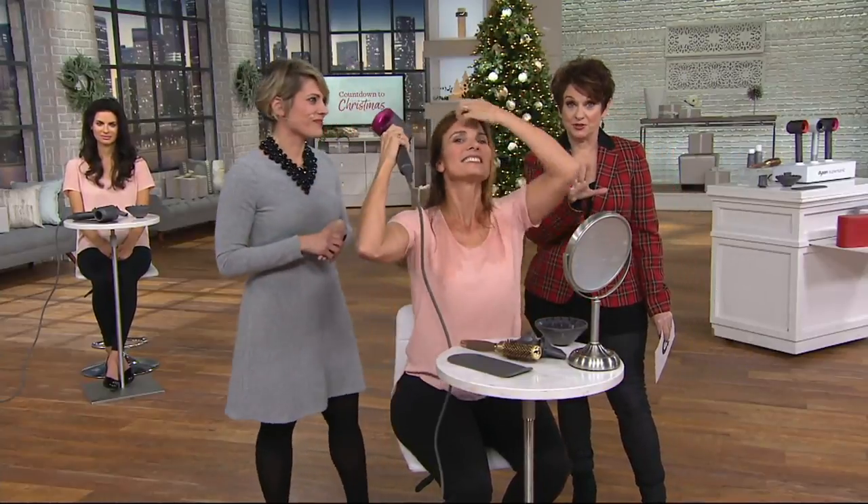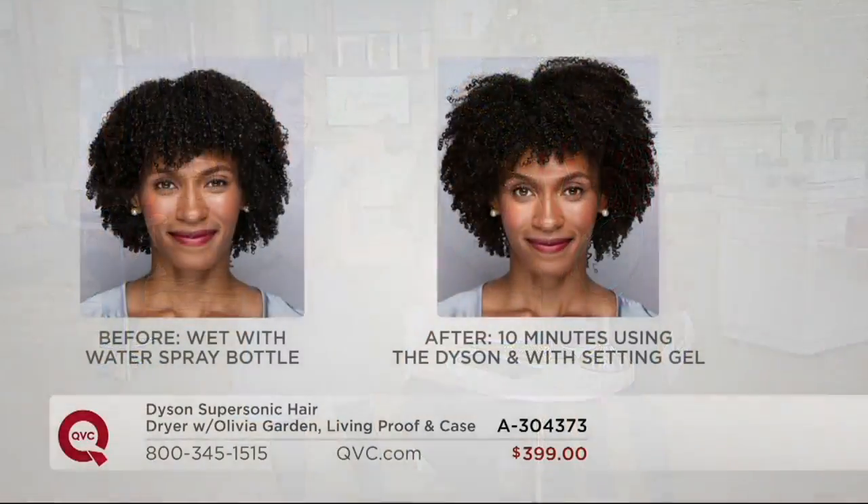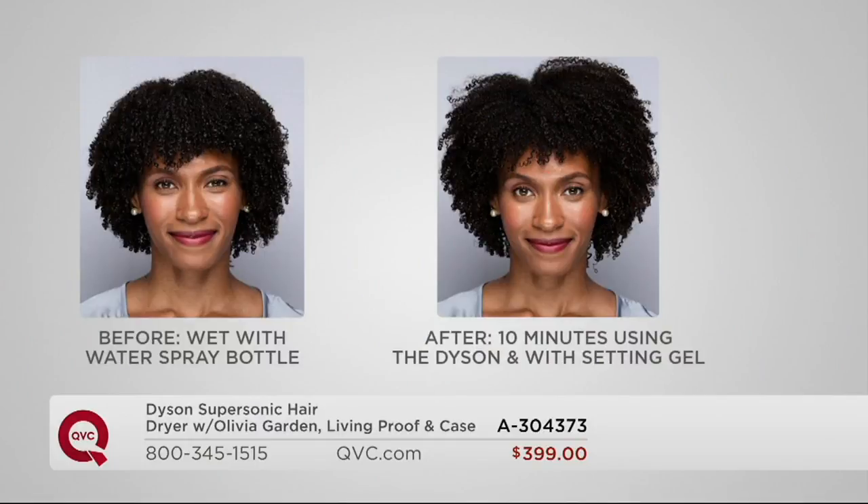We want to see some before and afters — we're only 46 seconds in. Christy, with your expert eye, what do you see in this before and after? The Dyson Supersonic is for every hair type, every hair texture. Here we have our first model. We wet her hair down. She took 10 minutes to dry with the Dyson Supersonic — this is super thick, tons of hair on her head, and she was able to do it in 10 minutes.